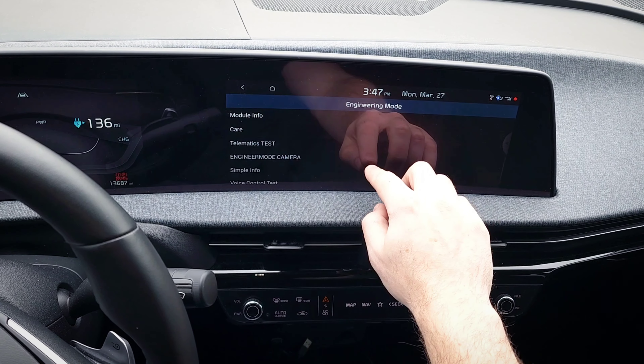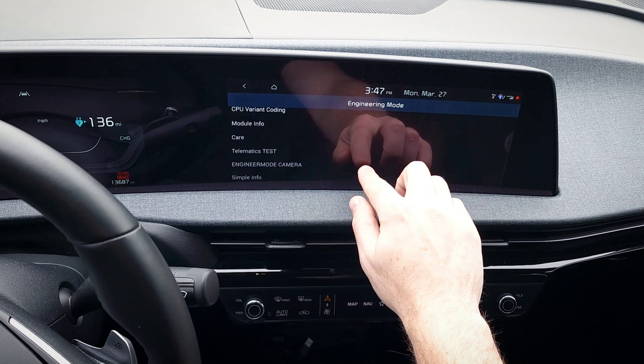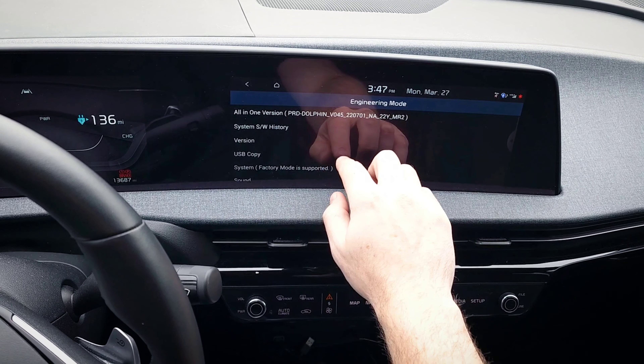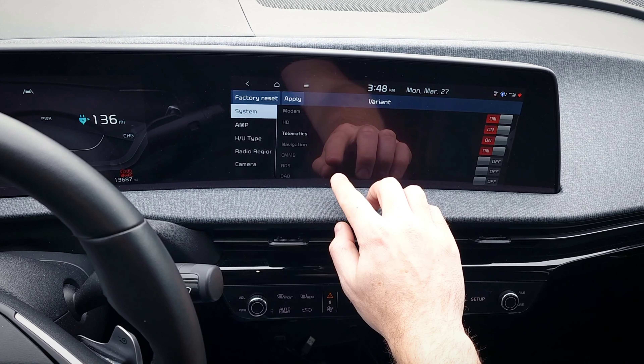You can see there are a variety of menus in engineering mode with a lot of different settings you can change and info you can view. I'll just show you a few here.